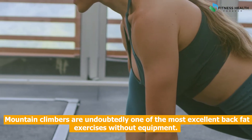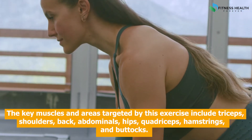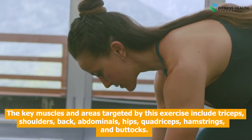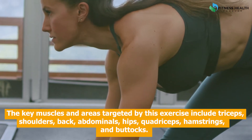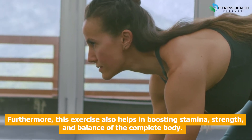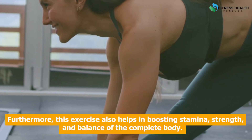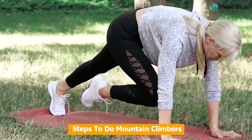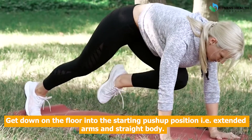Mountain climbers are undoubtedly one of the most excellent back fat exercises without equipment. The key muscles and areas targeted by this exercise include triceps, shoulders, back, abdominals, hips, quadriceps, hamstrings, and buttocks. Furthermore, this exercise also helps in boosting stamina, strength, and balance of the complete body.